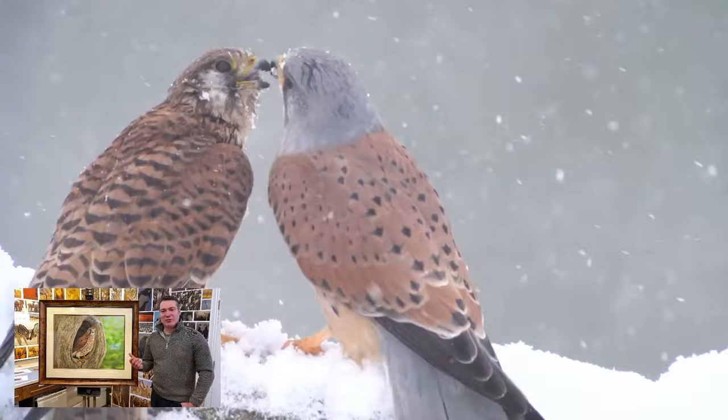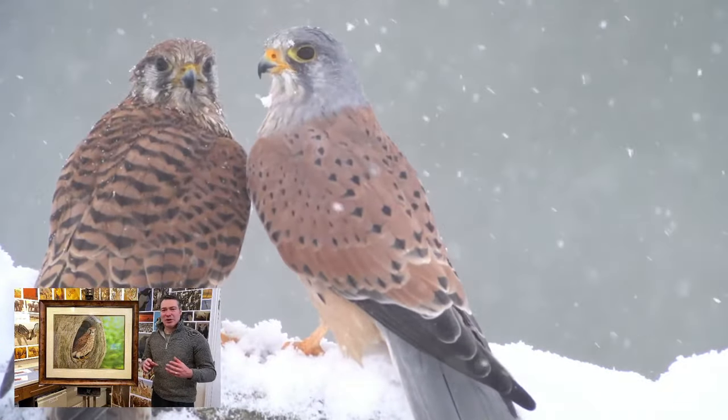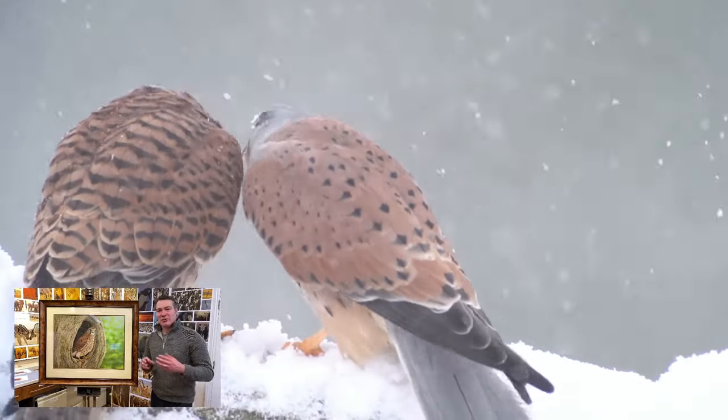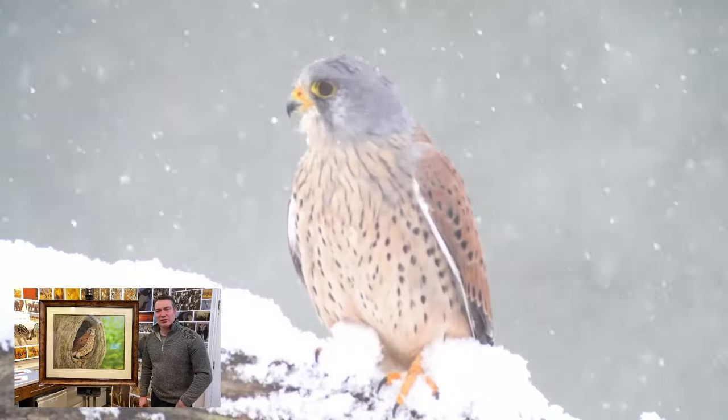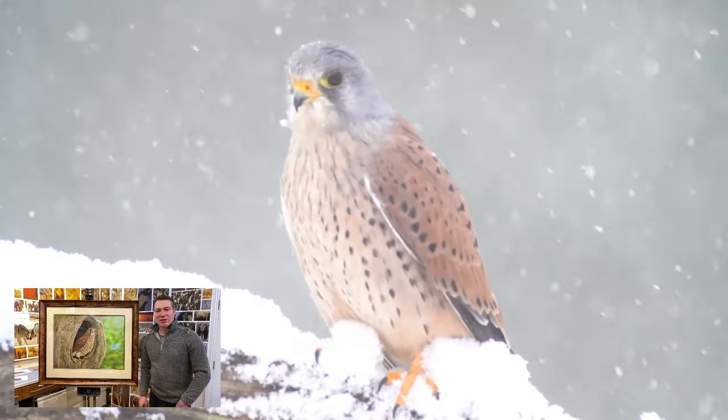These two form a very, very strong bond throughout the year — they don't simply pair up in the spring. They form a really strong bond, and we can show you some clips of when they prospect different nest boxes together.